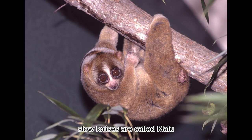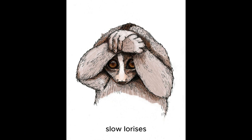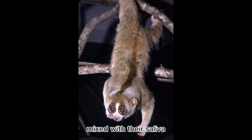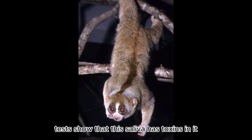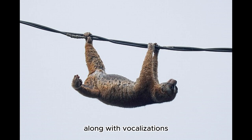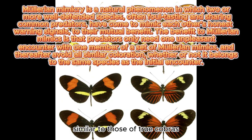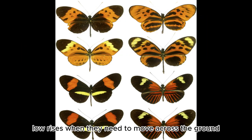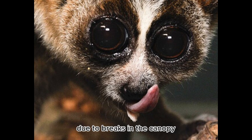In Indonesia, Slow Lorises are called Malu Malu or Shy One because they freeze and cover their face when spotted. Slow Lorises produce a secretion from their brachial gland that is licked and mixed with their saliva. Tests show that this saliva has toxins in it. According to researchers, this adaptation, along with vocalizations, movement, and coloration patterns similar to those of true cobras, they have evolved through Müllerian mimicry to protect Slow Lorises when they need to move across the ground due to breaks in the canopy.